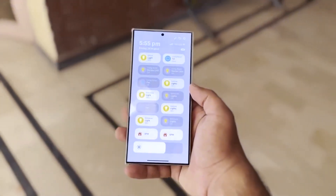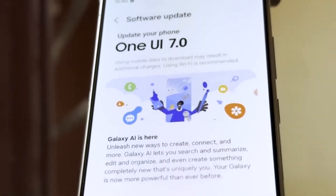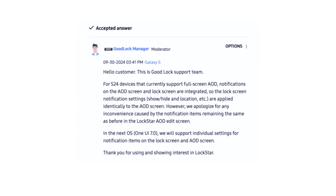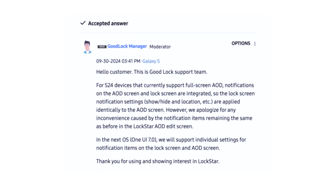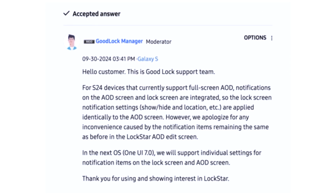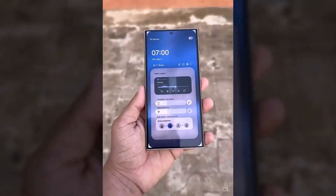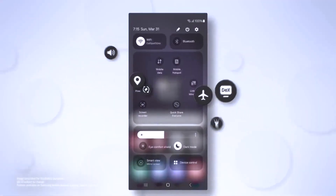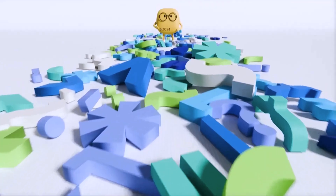Now let's not forget the crown jewel of this update: a two-page quick panel, because clearly we all have too much going on for just one page. It's like Samsung thinks we're out here running entire space programs from our phones and desperately need those extra two swipes. But hey, we do need space for those sweet new battery icons. That's right — a new battery icon. Hold your applause.